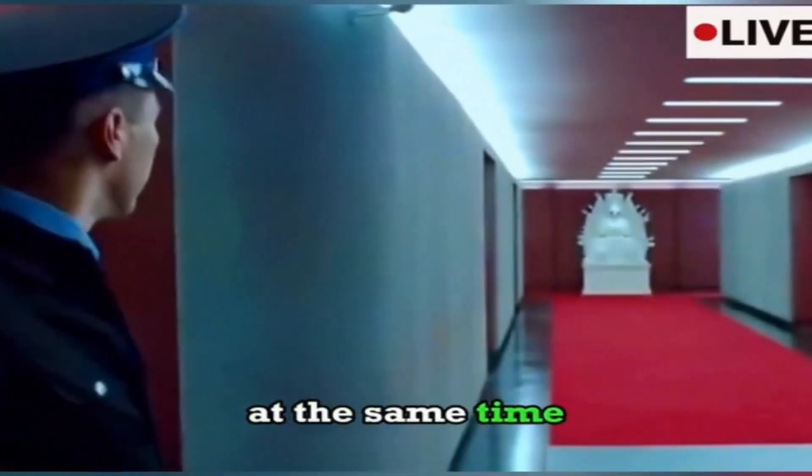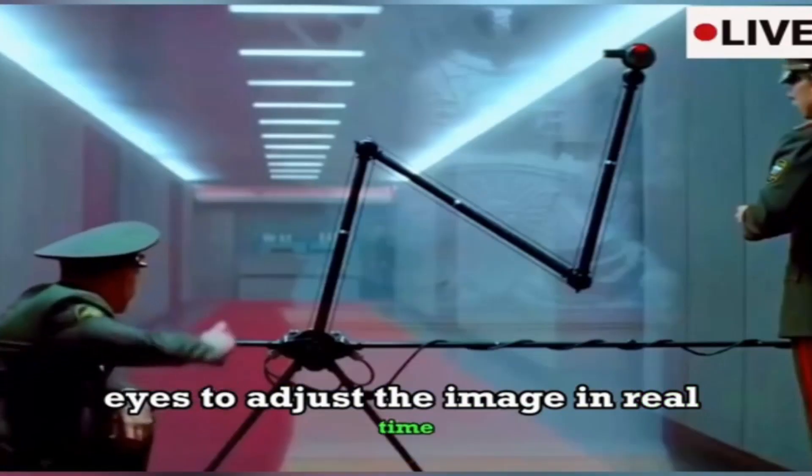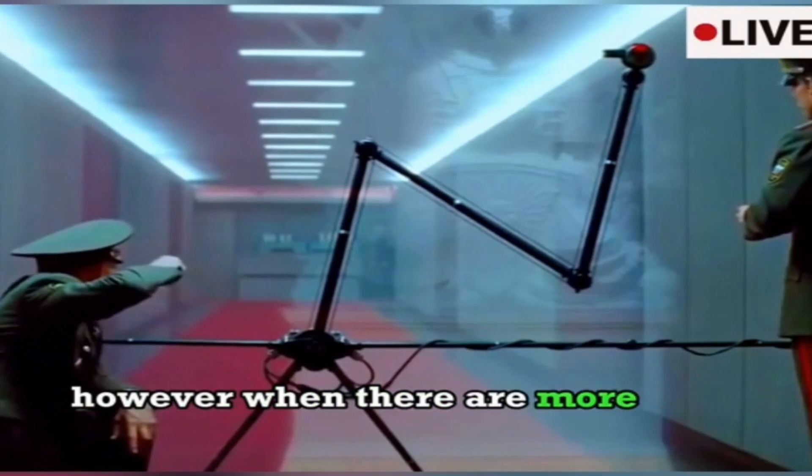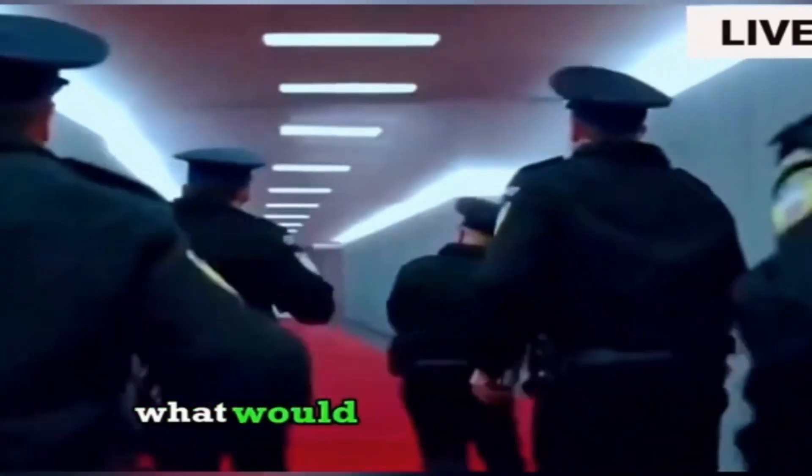At the same time, it scans the observer's eyes to adjust the image in real time. However, when there are more than two observers, this invisibility method is easily exposed. What would be the first thing you'd do if you could turn invisible?